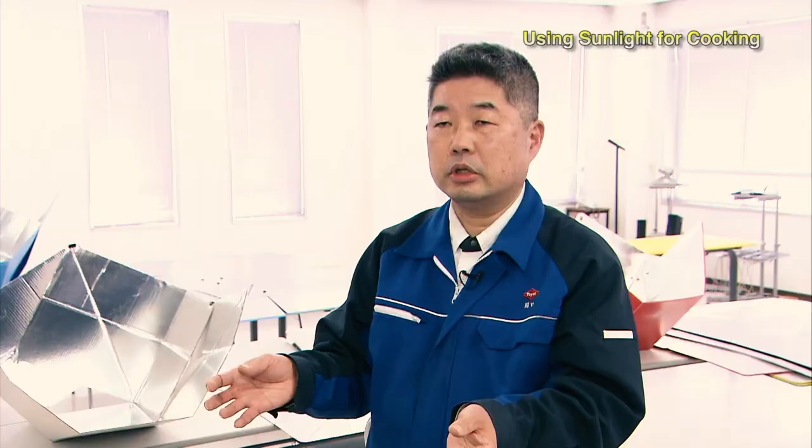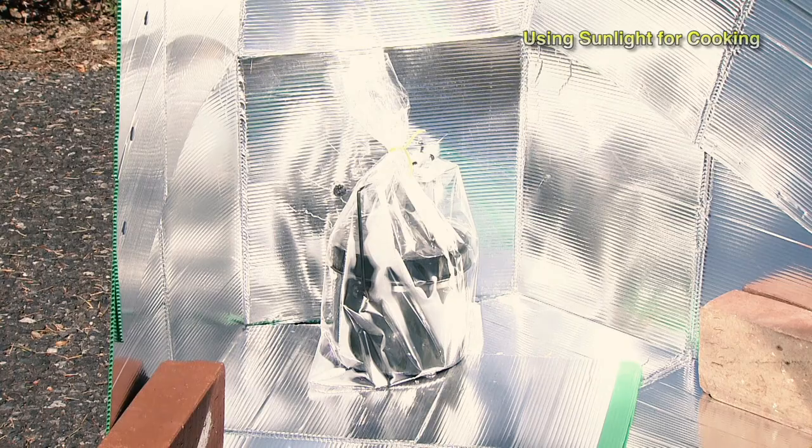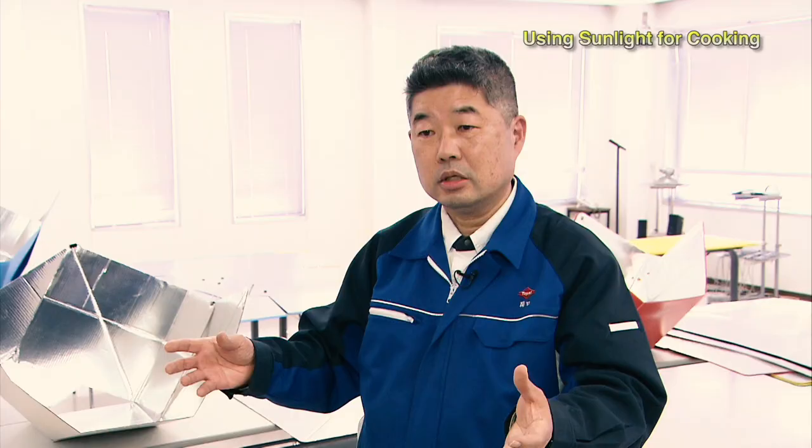I think these solar cookers will be very useful in case of emergencies. It's crucial to build awareness and understanding among as many people as possible, so we want to offer them as a disaster preparedness tool that anyone can use. I think it's important.